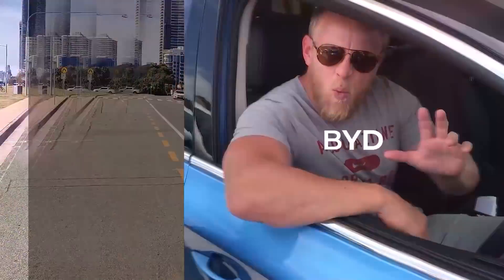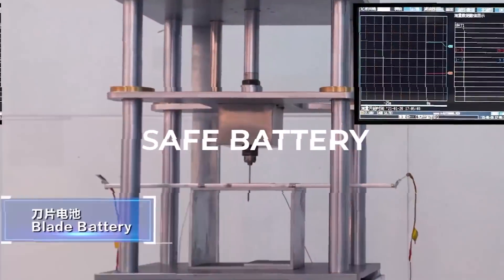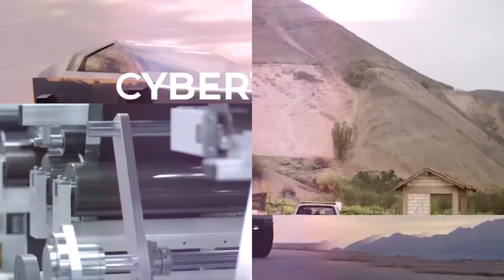Hello, my friends, and welcome to the Electric Viking. My name is Sam Evans, coming to you from Melbourne, Australia. Welcome to all the new subscribers and welcome back everyone else. Hope you've had an awesome day.